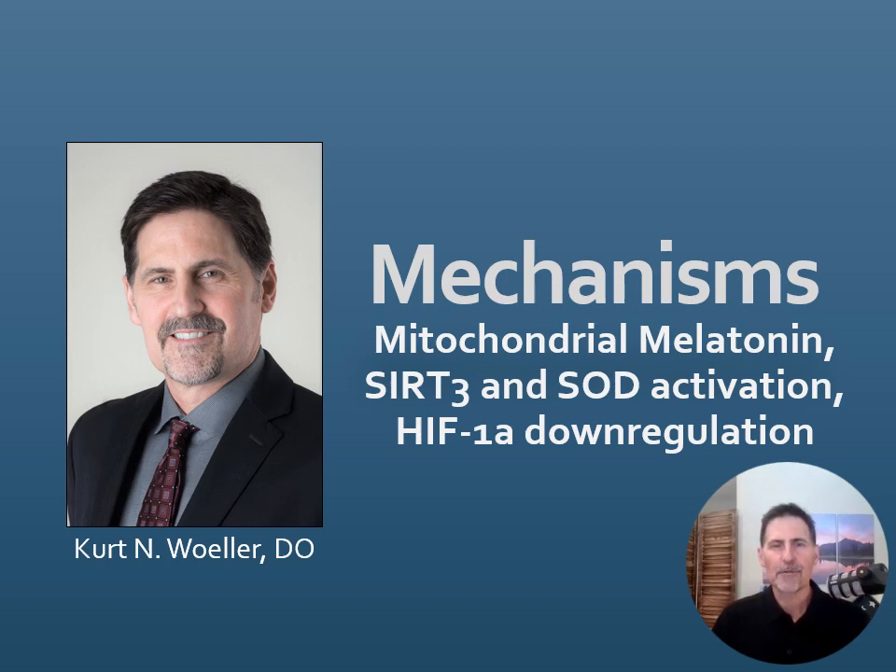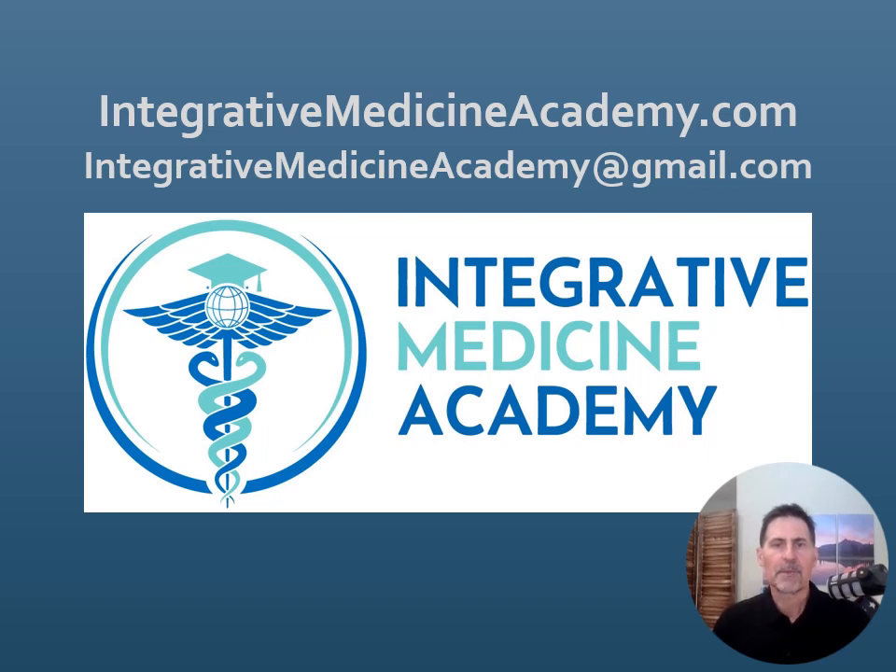Hi, I'm Dr. Kurt Wohler. The title of this mechanisms video is Mitochondrial Melatonin, SIRT3 and SOD Activation, and HIF1-Alpha Down Regulation. This video is sponsored by Integrated Medicine Academy.